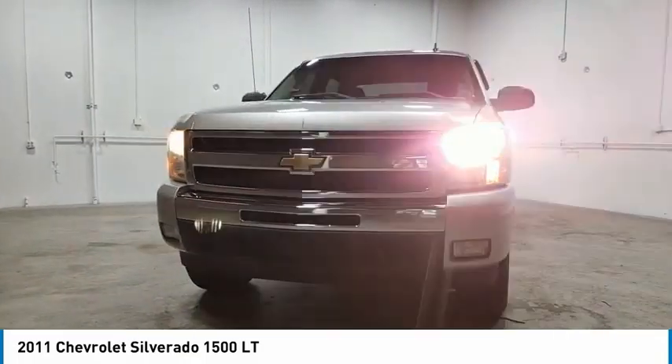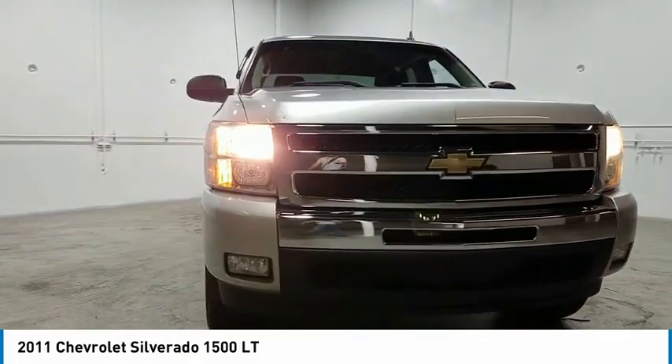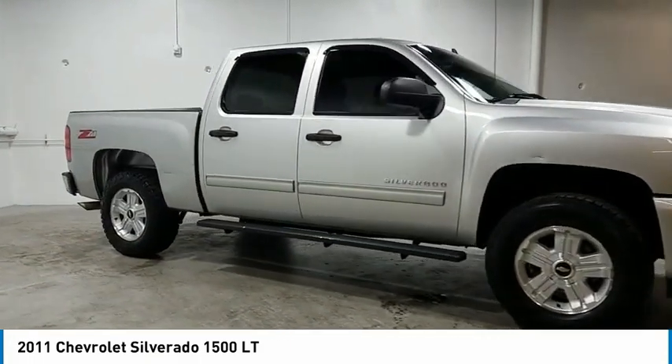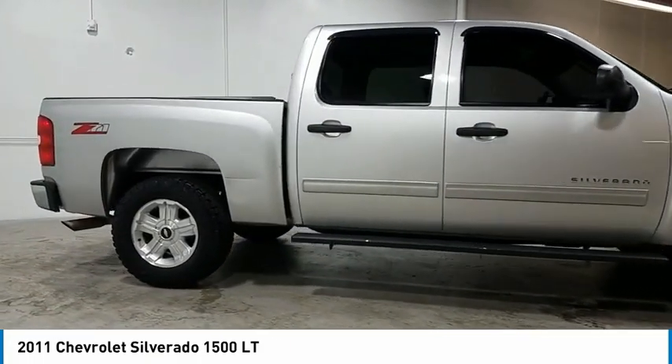Make a great choice today with the 2011 Silverado 1500. The Chevy Silverado 1500 has the lowest cost of ownership of any full size pickup.